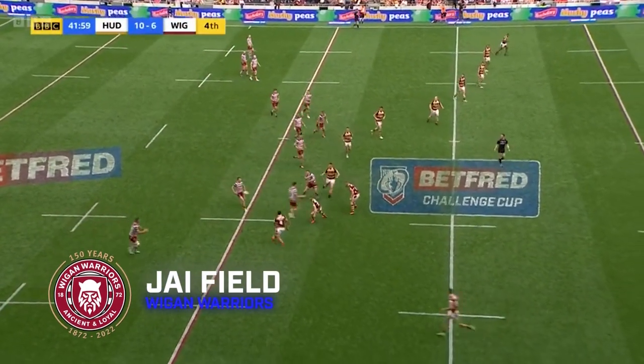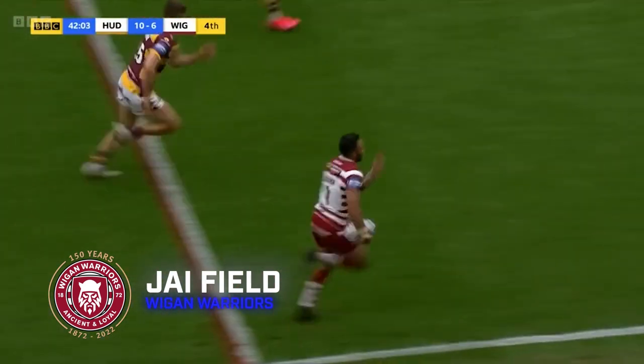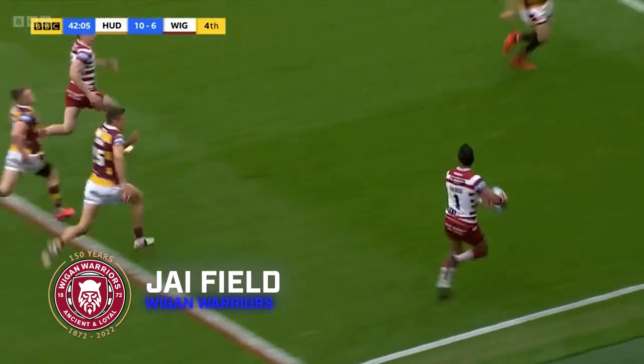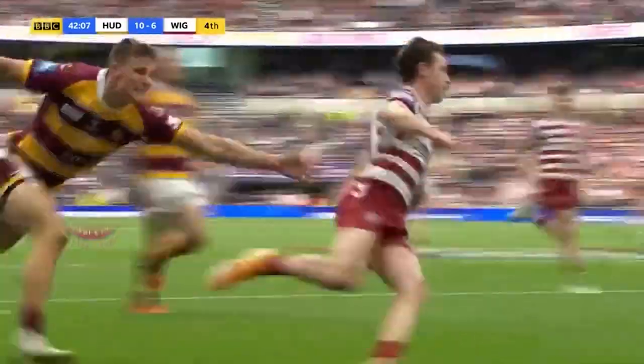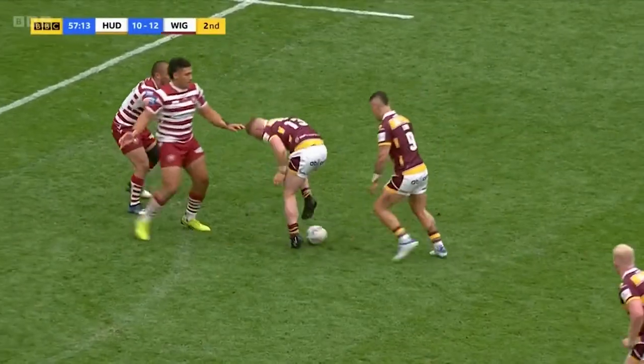Back to Tottenham for try number four, it's the Challenge Cup Final now. Wigan trailing just after half-time. They've got space on the wing here, and Bevan French charges down the line with Jayfield in support. And it's Super League's top try scorer now, with another sensational try for Wigan.